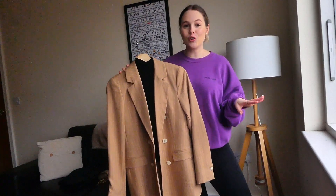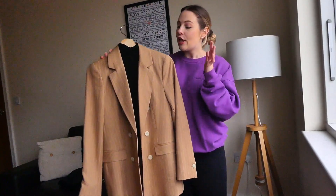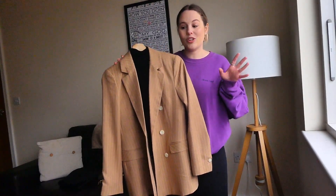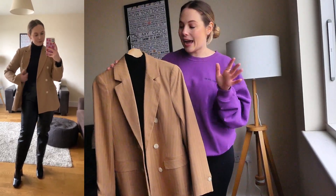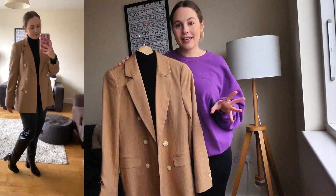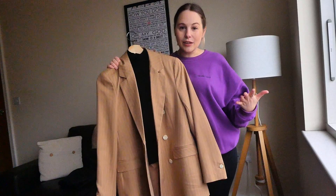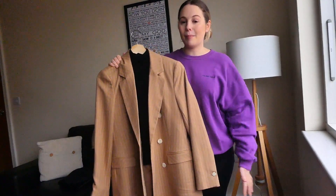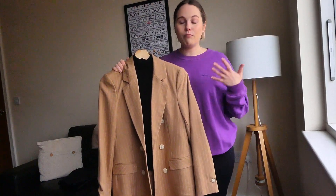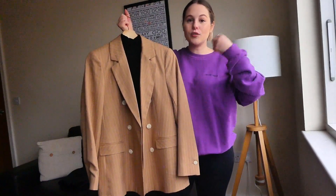The next outfit of course involved a blazer — I couldn't do a styling video without one, because you can really wear them with any outfit. This blazer is from Primark and I absolutely love it. I paired it with a black roll neck jumper underneath and my black heeled boots from River Island. I would typically wear this for a dinner, a nice lunch, or a date night — something a bit more dressy.